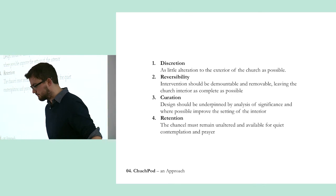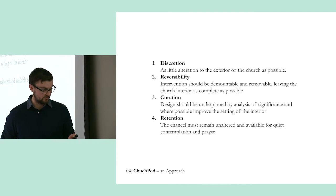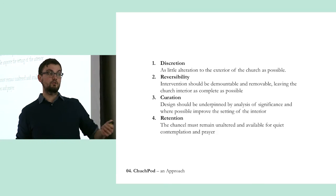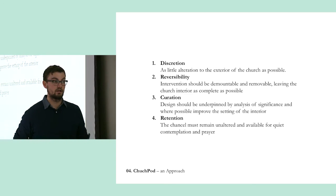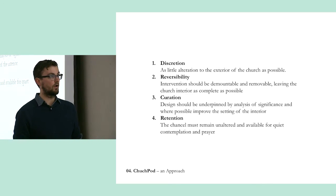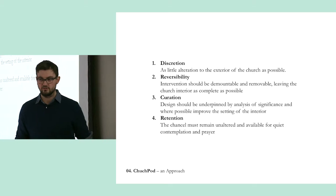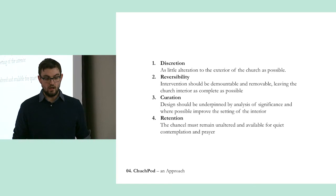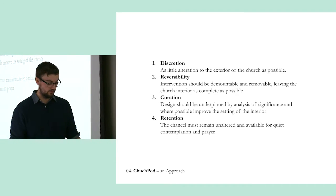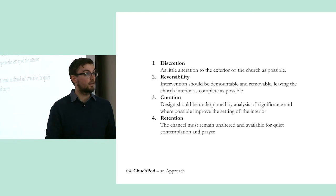The rule book approach: discretion, reversibility — very much as per the Field Barn concepts — and curation. By analysing the significance of the space, how might you actually contribute positively to it rather than detrimentally, really adding to the sense of the church and its interpretation. And then the most important one is retention — because that's what it's all about. The chancel, the most sacred end, remaining unaltered and available for quiet contemplation and prayer — not necessarily services anymore, but the ability for members of the public to get inside and use it for the reason it was built. That's why we keep calling it a shared use. If that doesn't stay, then it's just a church conversion project — like that garage in Wales.